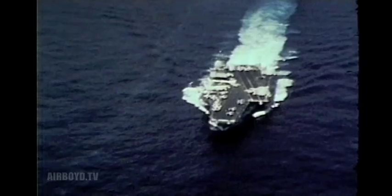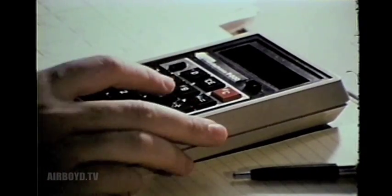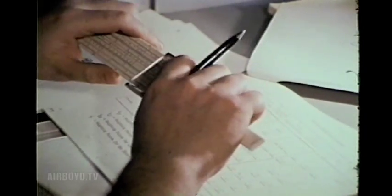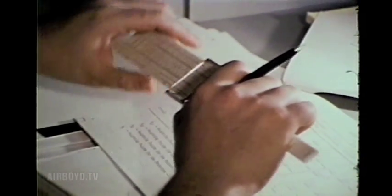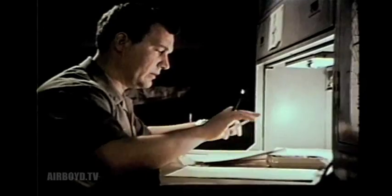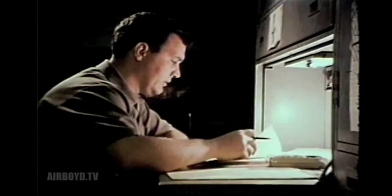But the place where the AMDO really performs is at sea, on a carrier. It's a demanding job, from the solitude of paperwork to dueling with the ship's chief petty officers, who incidentally are master duelers. The AMDO has to be able to handle pressure.